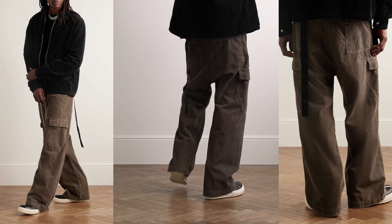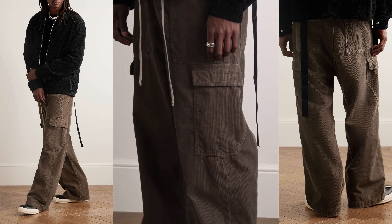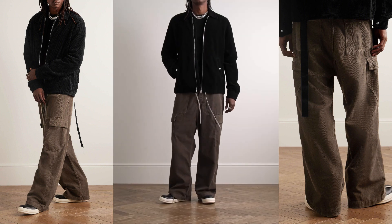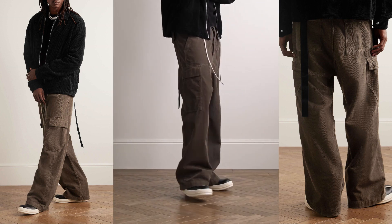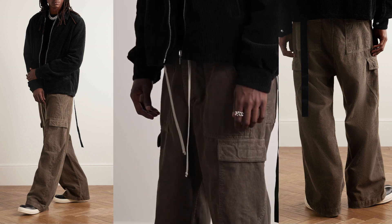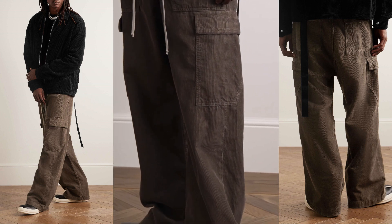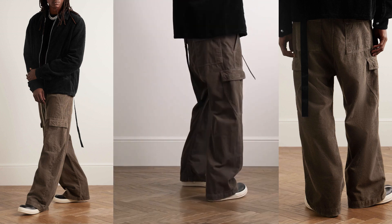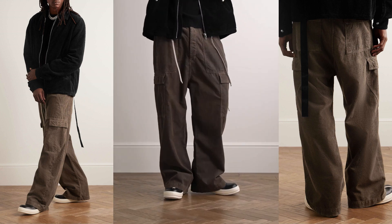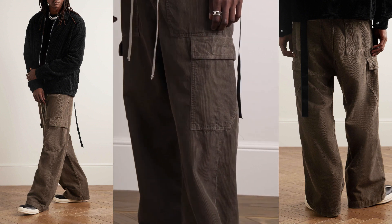Whether worn casually or as part of a more elevated ensemble, these cargo trousers from Dark Shadow by Rick Owens offer a versatile canvas for self-expression. The Italian craftsmanship ensures a level of quality that aligns with the brand's reputation for excellence. With a touch of texture, a wide leg profile, and practical pockets, these cargo trousers seamlessly blend comfort, style, and functionality, making them a standout addition to any contemporary wardrobe.